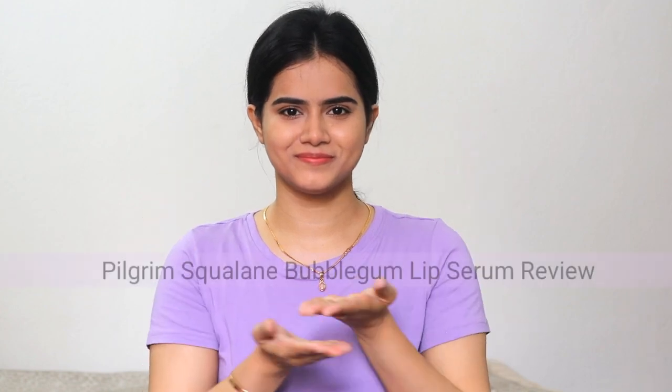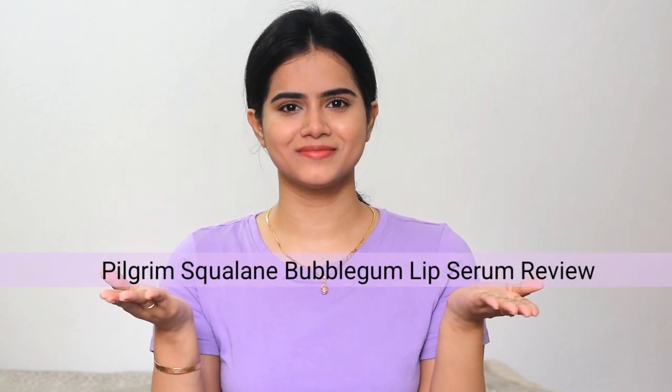Hi guys, today I'm going to share a review of Pilgrim Lip Serum. If you have super dry, chapped lips that do not look presentable at all, then this lip serum will help you achieve your goals.